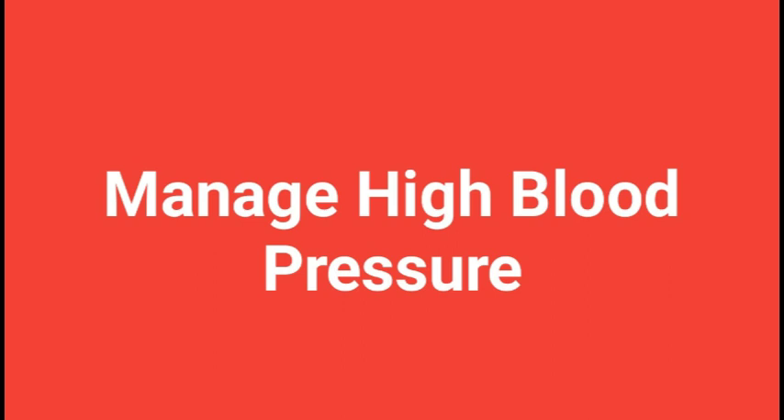High blood pressure is often referred to as the 'silent killer' because it usually has no noticeable symptoms until it reaches a dangerous level. This is why it is important to regularly monitor your blood pressure, especially if you have risk factors such as obesity, a sedentary lifestyle, a family history of hypertension, or other health conditions such as diabetes or kidney disease. High blood pressure can be managed and even prevented with lifestyle changes and medications, so work with your healthcare provider to develop a personalized plan.